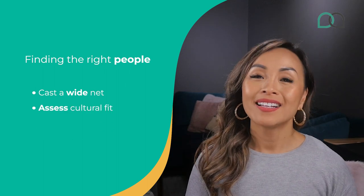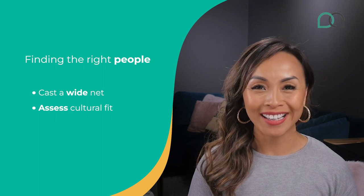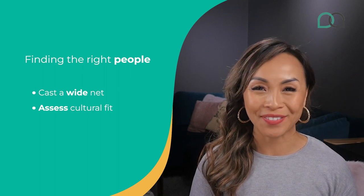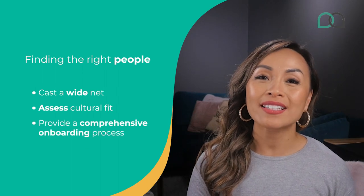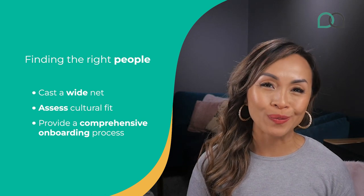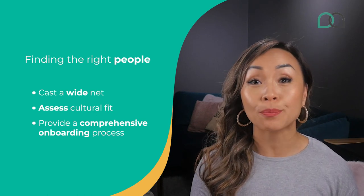Second, assess cultural fit. Skills and experience are essential, but there's more to it. Check if your VA candidates vibe with your company's values and culture. How do they work with the team? Can they communicate like pros? Make sure you, your prospective VA and current staff are a match made in heaven. Third, provide a comprehensive onboarding process. Give your new VAs the VIP treatment. A comprehensive onboarding process will help your VA swim instead of sink as they adjust to their new role. Introduce them to your company's culture, values and workflows. With proper training and support, they'll integrate seamlessly in no time.